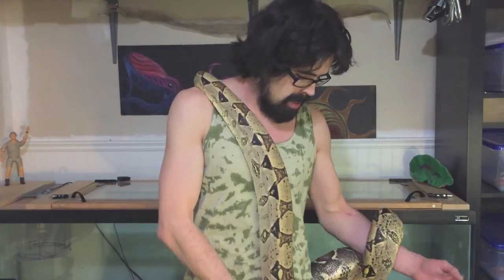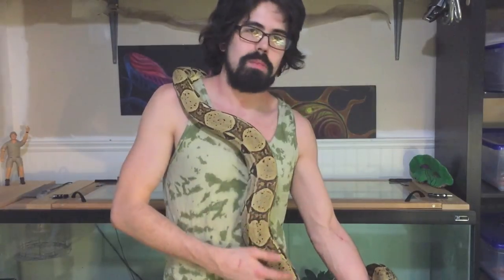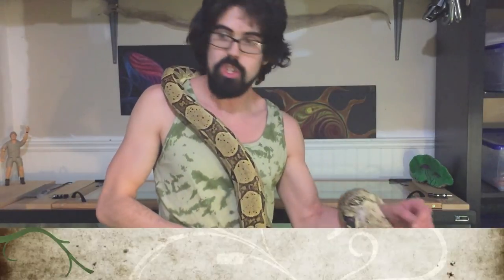I don't feed her rats anymore — she's a little too big for those. I get frozen rabbits from the Petland here in town. That's my snake Aurora. She's a fantastic boa constrictor. Hope you guys enjoyed the video and have a good one guys.